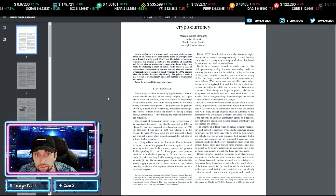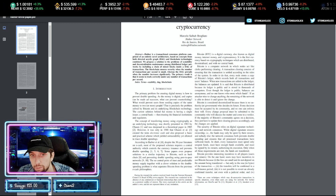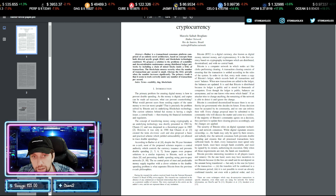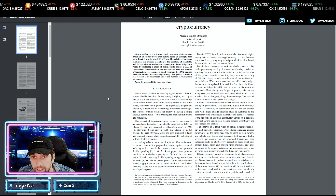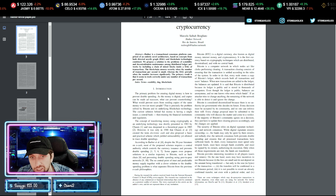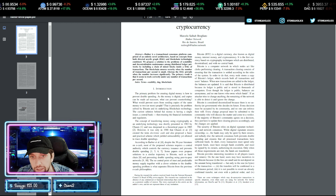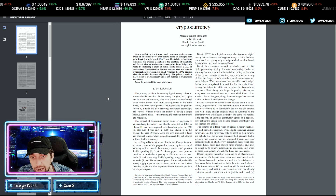In short, Hathor is a transactional consensus platform. They propose solutions to the problems of scalability and centralization maintenance among distributed ledger networks by including a chain of mined blocks inside a DAG of transactions. The blockchain ensures security when the number of transactions per second is small, whereas the DAG prevails when the number increases significantly.